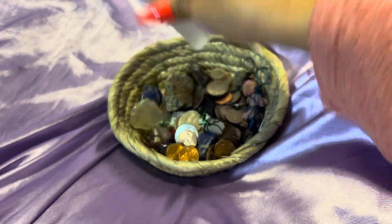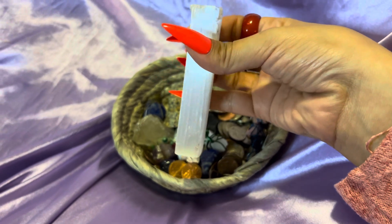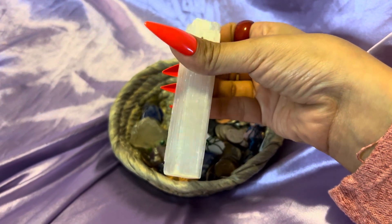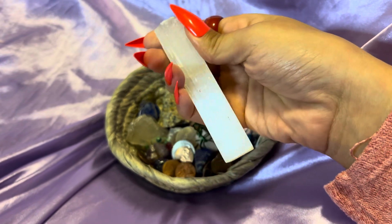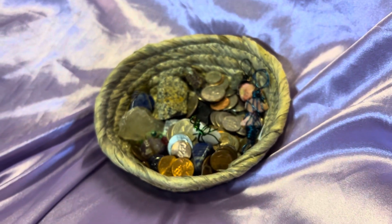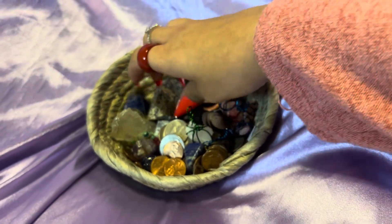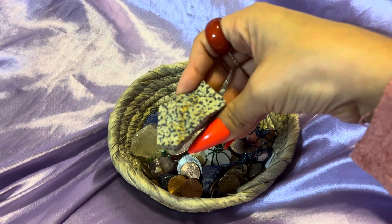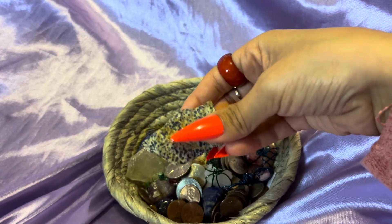And then I have a clear quartz wand. And then this one kind of reminds me of chocolate.